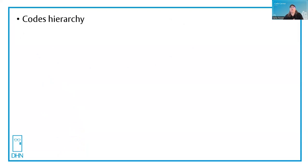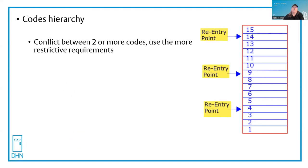Here's a breakdown on the hierarchy of codes. First, if there's a conflict between two or more codes, use the more restrictive requirements. For example, in stair re-entry, the IBC only allows either the stair ingress side to be unlocked all the time using a passage set, or they allow the doors to be locked on the ingress side provided that